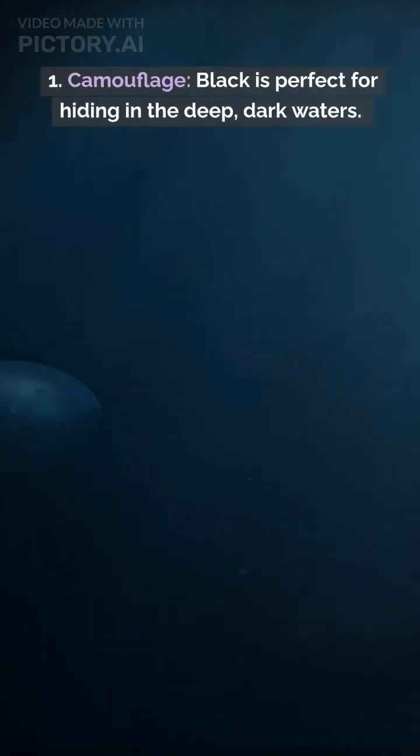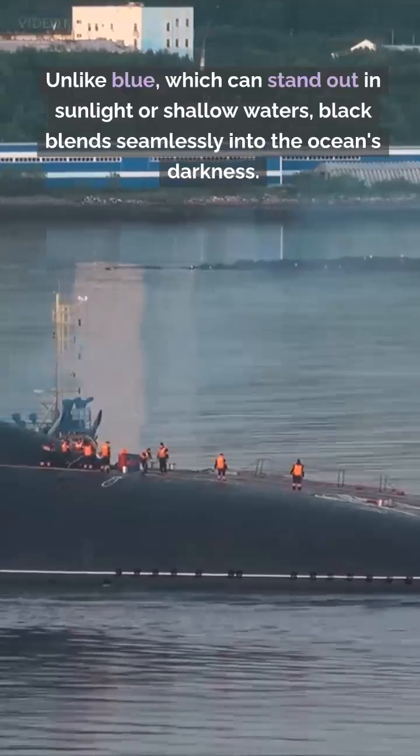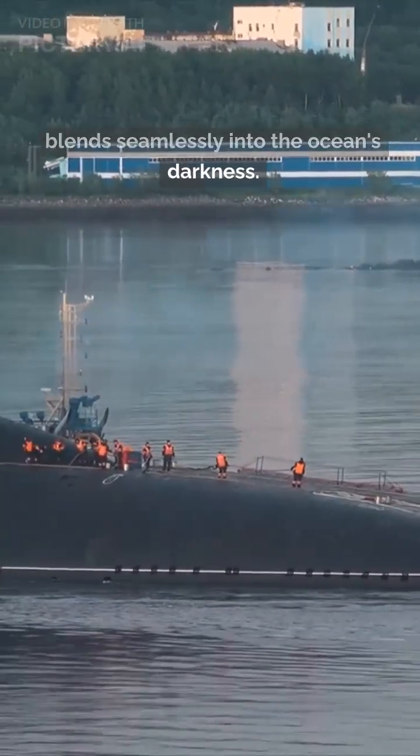1. Camouflage. Black is perfect for hiding in the deep, dark waters. Unlike blue, which can stand out in sunlight or shallow waters, black blends seamlessly into the ocean's darkness.